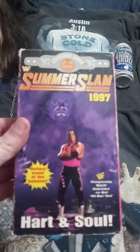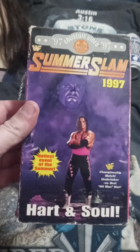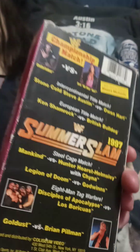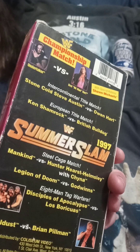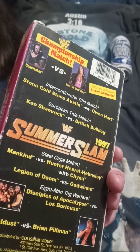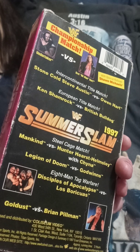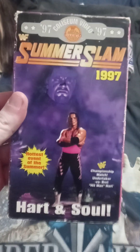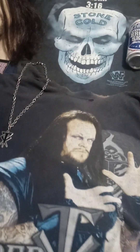SummerSlam '97 — one of my favorites. I always love that cover; I would have loved to get a poster of that back in the day. Heart and Soul — US versus Canada basically. Undertaker versus Bret Hart championship match. This is where Austin gets almost paralyzed by Owen Hart — how could we ever forget that intercontinental title match? That was a nasty bump. And Shawn Michaels hitting Undertaker with the chair, costing him the title — of course that would start their whole feud in '97.